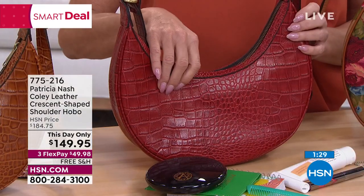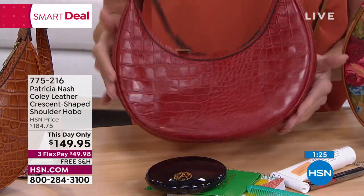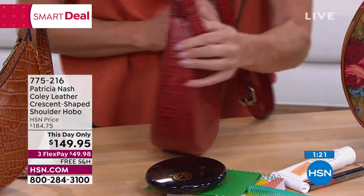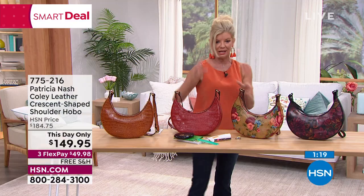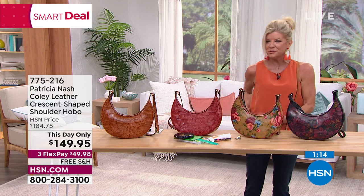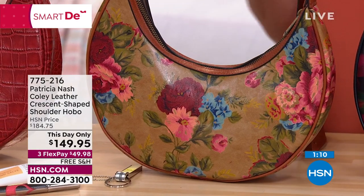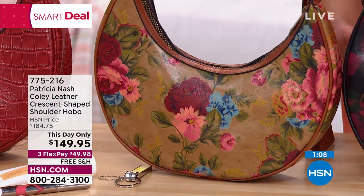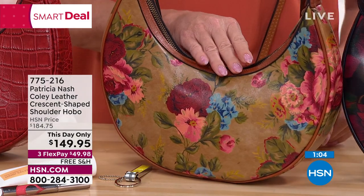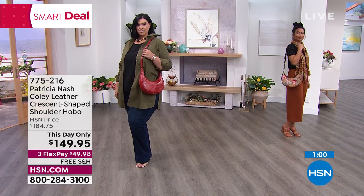That red is hot, hot, hot! If you've never had a red bag, start right here. You will not be disappointed. This feels like someone came and measured your arm and your length and said, I'm going to make you the most comfortable bag you've ever carried. Looking at the models, both of them, it just looks so easy — like it was meant to fall where they have it.